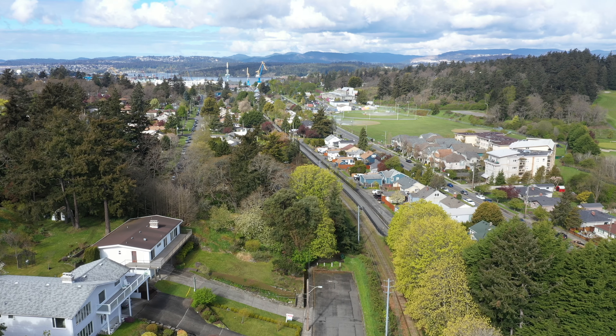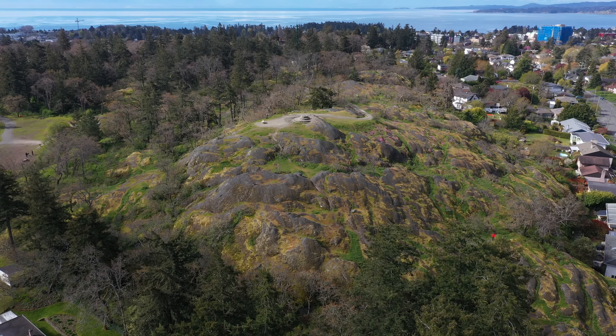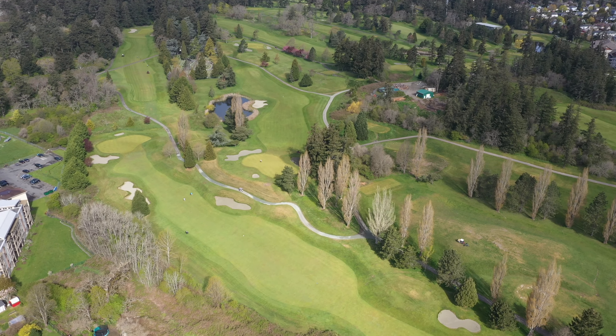This home is located at the end of a no-through road with Werteli Park right next door. You will love this peaceful, quiet location, so close to great schools, several local parks, breweries, eateries and the Gorge Vale Golf Course.